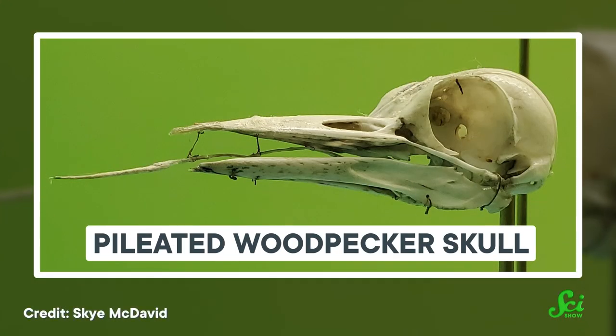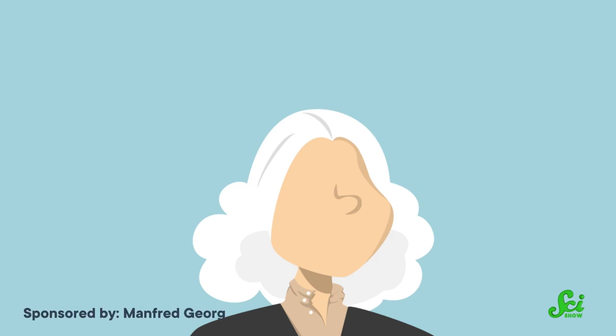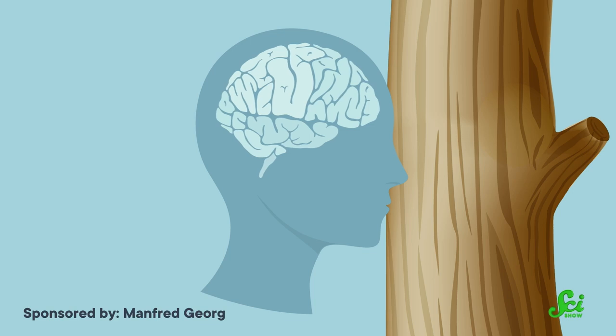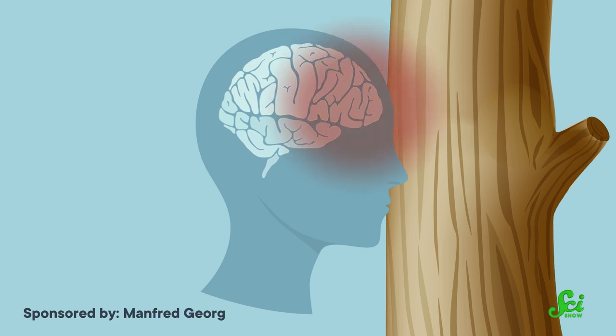Instead, their skulls come with a whole assortment of specialized features to let them both take a proverbial punch and deliver one. Newton's first law of motion tells us that objects in motion like to stay in motion. So when a moving head smashes into a tree, the brain inside wants to keep going, and that energy can send the brain bouncing around inside the skull. In a human, this would most likely lead to a concussion. But woodpecker skulls are not built like a human skull.